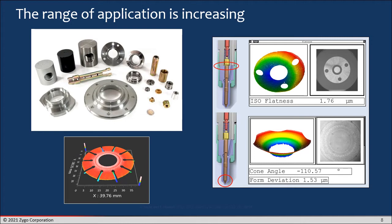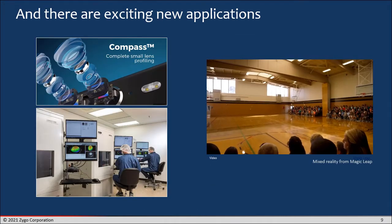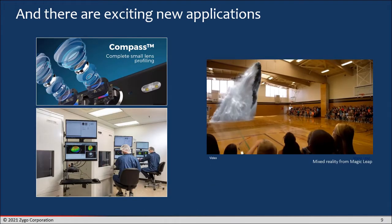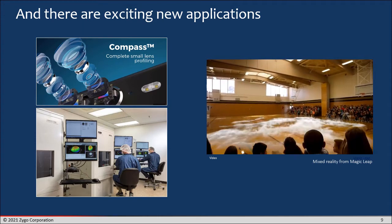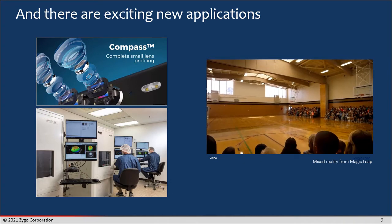The range of applications for interferometers is constantly increasing. It's now common to measure very complicated shapes that don't look at all like lenses and mirrors — these are automotive components — and this can be done with interference microscopy as well as laser Fizeau interferometry and other techniques. There are exciting new applications. Mixed reality is a really cool one, involving testing new digital immersive displays that are being created using a variety of very complex optical designs and materials.